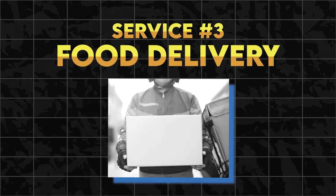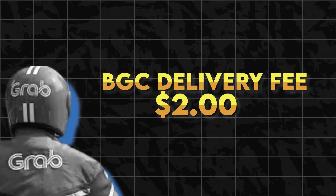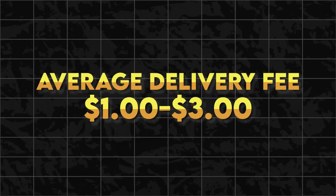For the third affordable service — food delivery — there are two main delivery apps in the Philippines: Grab and Foodpanda. We typically use Grab, but there are some great deals on Foodpanda too. Grab charges a flat delivery rate of $1 plus $0.30 for every kilometer traveled. Because we live in BGC where everything is in close proximity, our food delivery fee usually doesn't cost more than $2. Our highest delivery fee in BGC was only $2.50. For most people, an average delivery costs $1 up to $3 at most — extremely inexpensive.